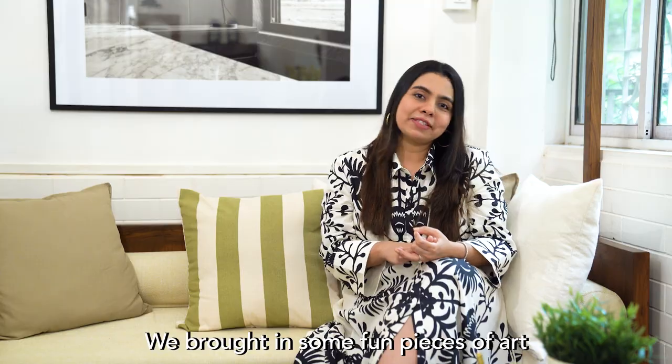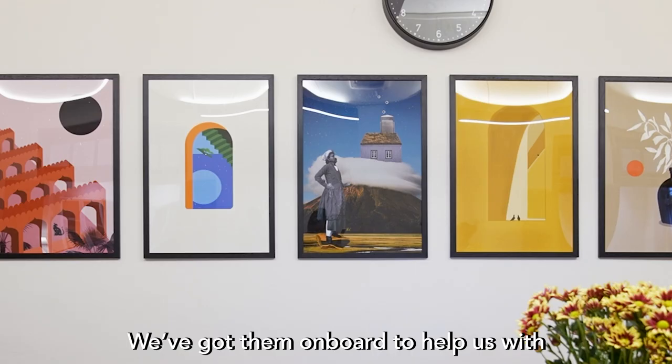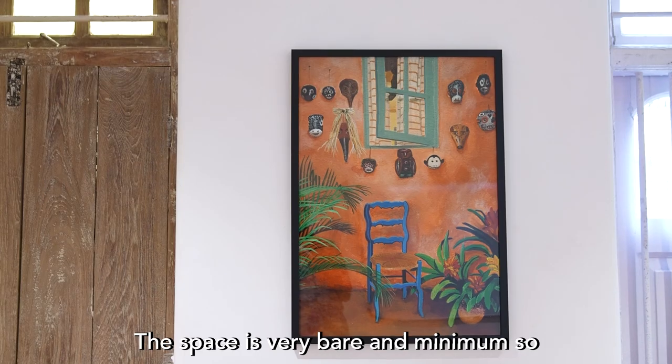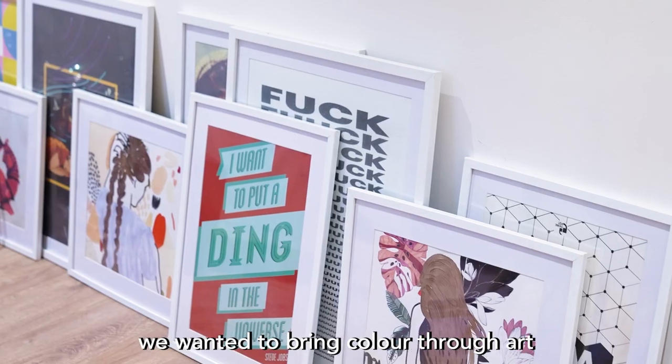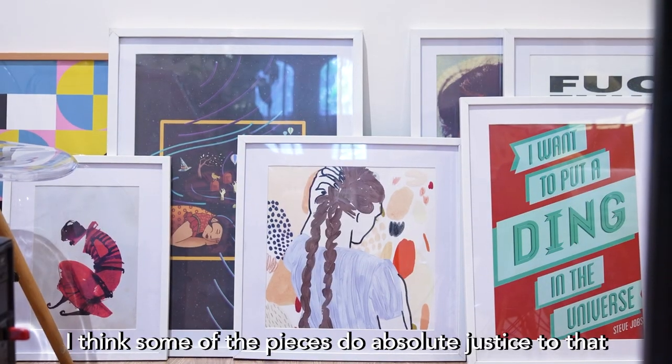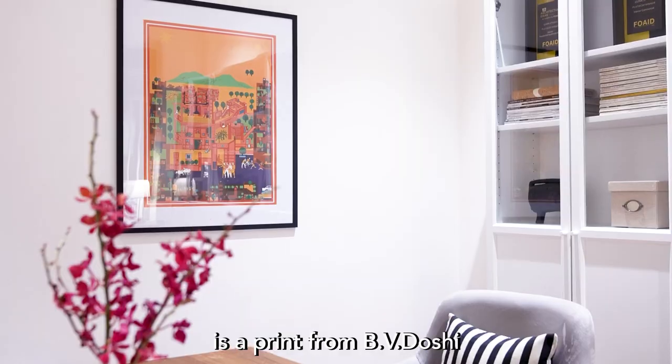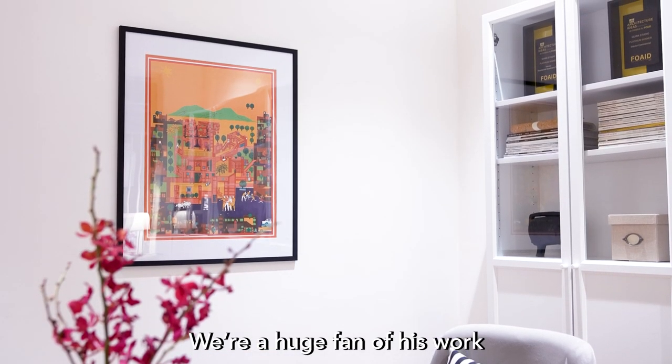We brought in some fun pieces of art. From Art & Found, we've got them on board to help us with curating some of the pieces. The space is very bare and minimal, so we wanted to bring colour through art, and some of the pieces do absolute justice to that. The one in our cabin is a print from Beely Doshi — we're a huge fan of his work.